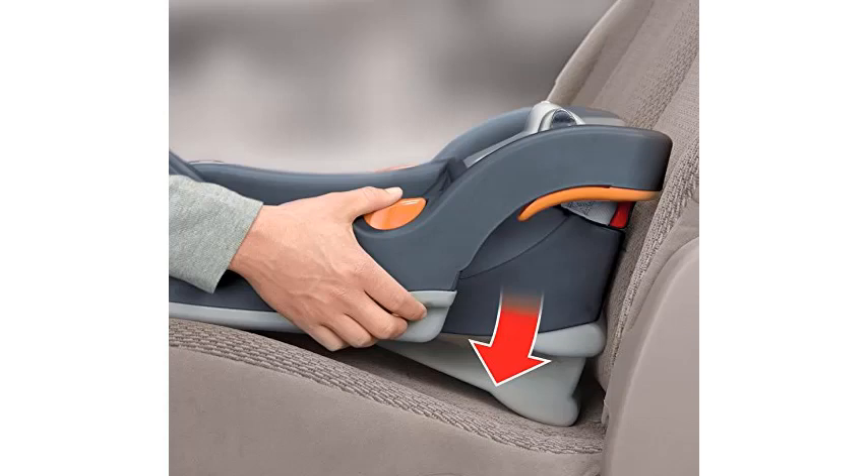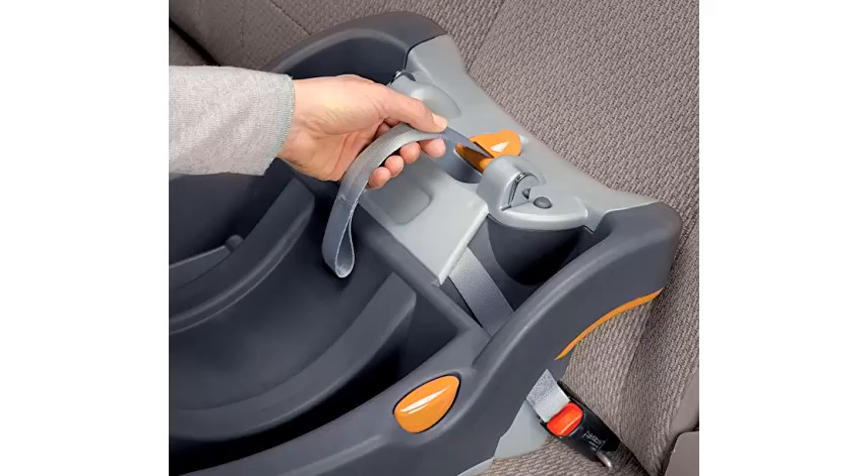It does have some frustrating design features, including its sweat-inducing cushions and small canopy. Still, this car seat easily pops in and out of its base, and fits several Chicco strollers.